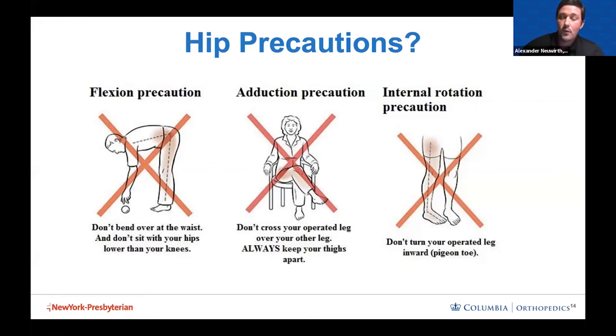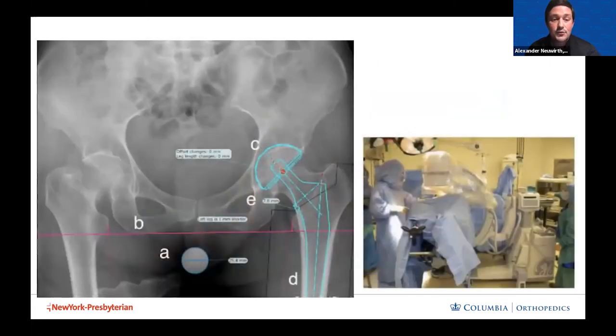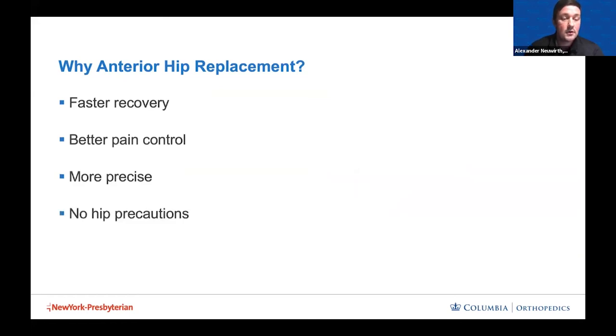Many people who know someone who had a hip replacement through a posterior approach remember the dreaded posterior hip precautions — can't bend if you drop something, can't cross your legs. It's quite cumbersome. None of that with an anterior hip replacement. It's also a more precise operation. You're laying on your back during surgery, allowing the surgeon to feel bony landmarks, ensure equal leg lengths, and ensure the hip is stable when leaving the operating room. Intraoperative x-ray is used to make sure the pieces are exactly where they were templated before surgery.